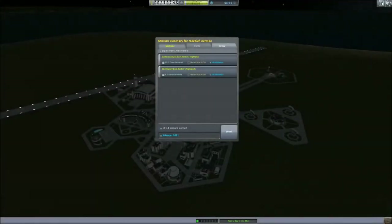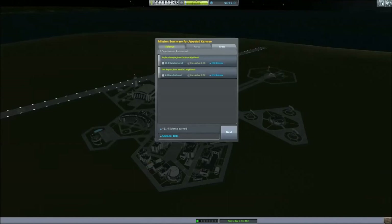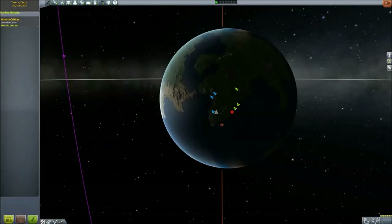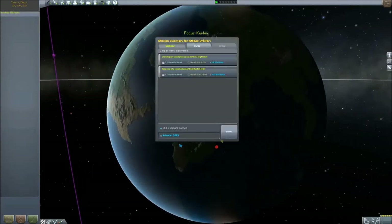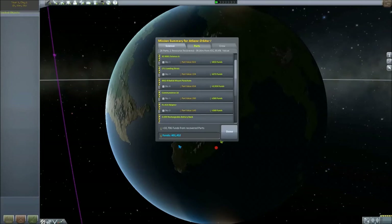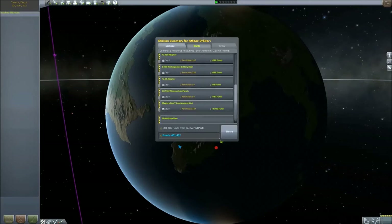We do the recovery and check on our science. We got a lot of science from our contracts and a little bit from the mission itself, which we'll take. We got some reputation as well — excellent. We're going to need every bit of it, because we really need to garner public support for this project. Otherwise the funds will stop. After recovering the vessel, we had a little more science on board and the funds we got back were pretty good — about as good as we were going to get without landing on top of KSC. 93% value recovered, and all those parts that should have been destroyed came back fine.